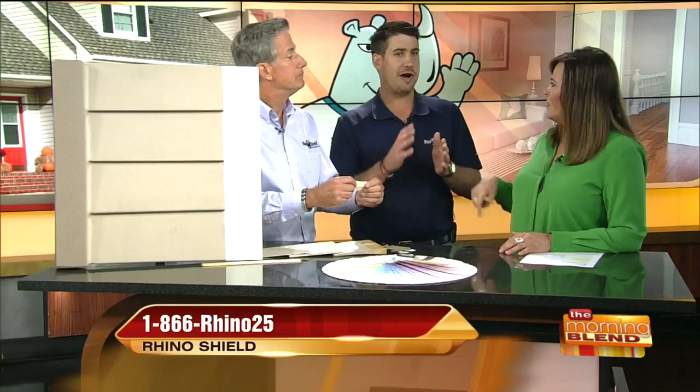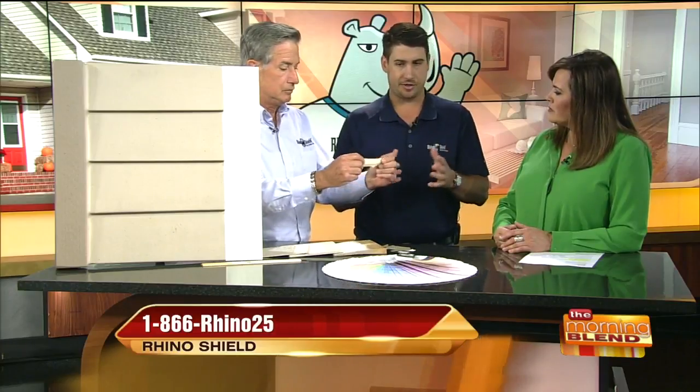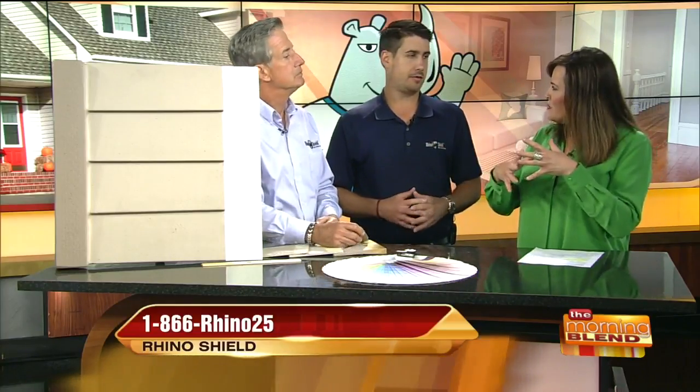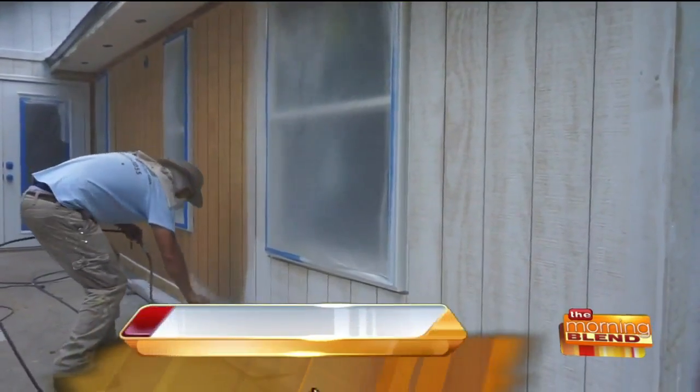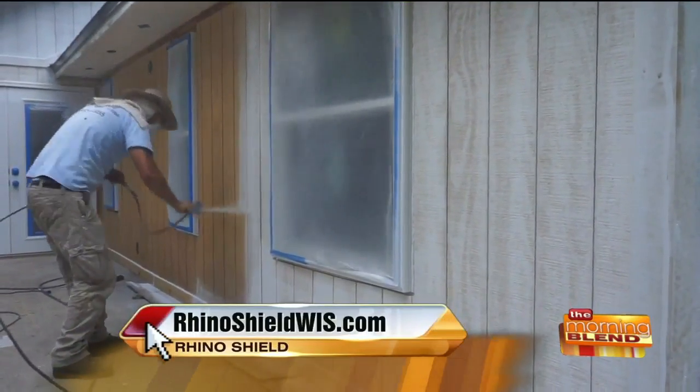The big key thing is that most people overlook the importance of a primer. This is Rhino Shield's primer — it dries clear and it's real stretchy. So with the expansion and contraction from freezing temperatures and heat, it can absorb that kind of pressure. You're seeing a guy spraying primer right now on a wood-sided house.